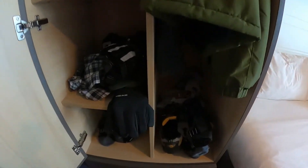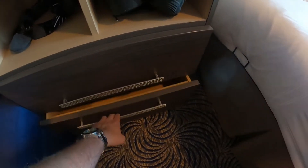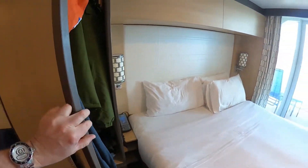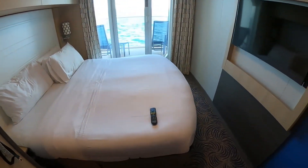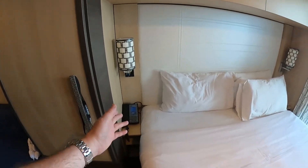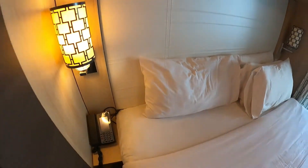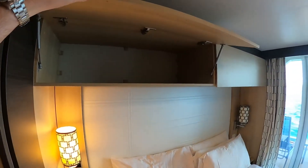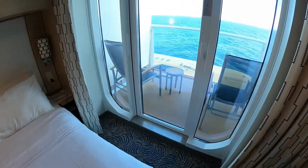Down below you've got your extra drawers, and as you can see it's a pretty good sized bed — it's been pretty comfortable every night. By the bedside you've got your phone and another lamp, and above the bed you've got more storage.